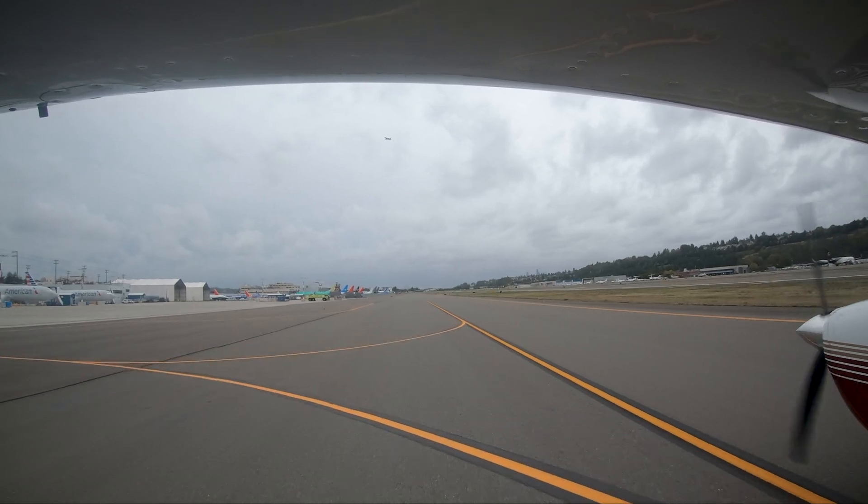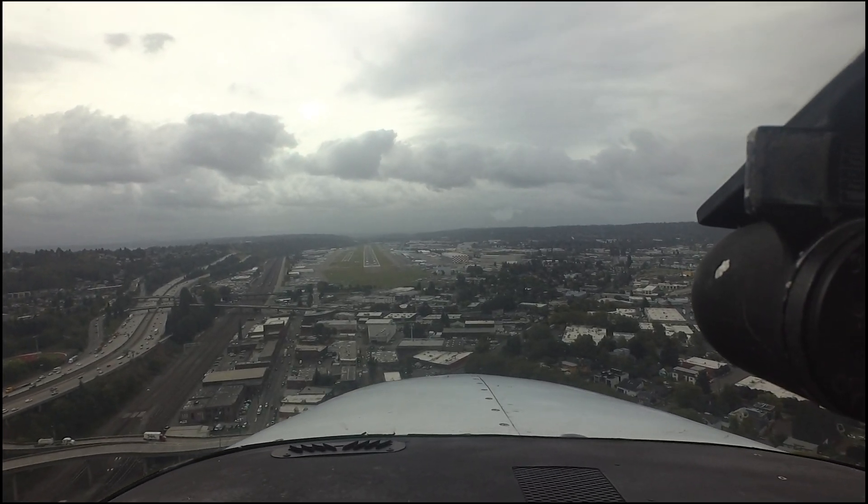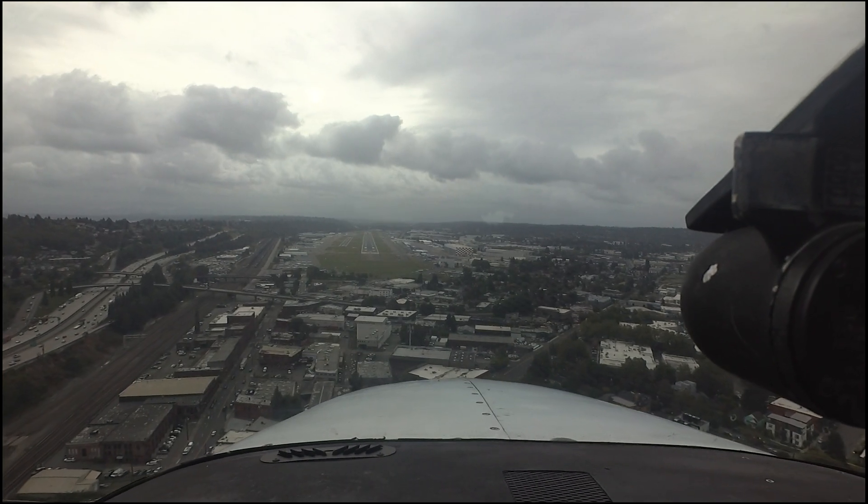We hope this short video will assist you in your trip to Boeing Field King County International Airport. It is always better to know before you go.